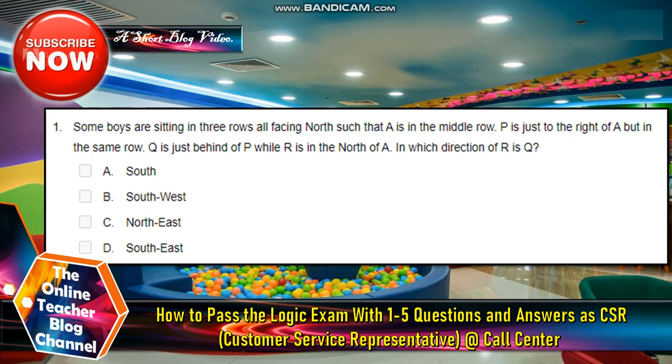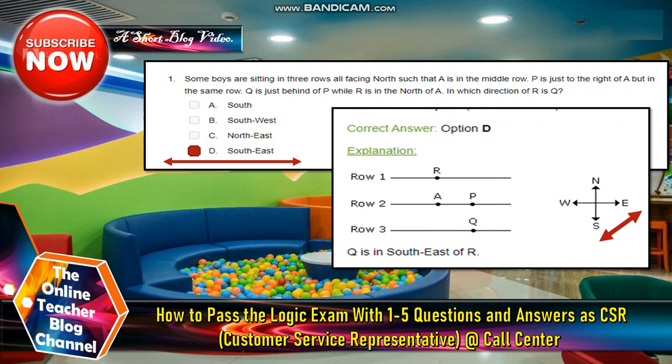Number 1: Some boys are sitting in 3 rows, all facing north, such that A is in the middle row. B is just to the right of A but in the same row. Q is just behind B, while R is to the north of A. In which direction is Q from R? The answer is letter D, which is south east. In row 1 there is R, row 2 has A, and Q is in the south east.